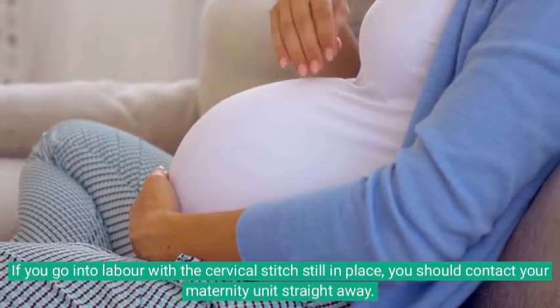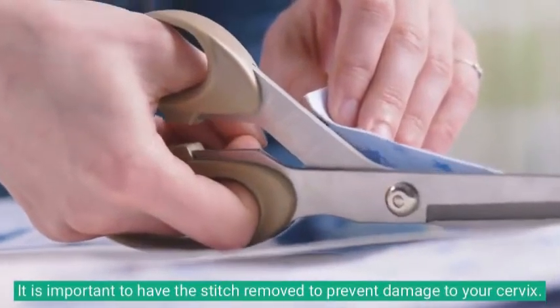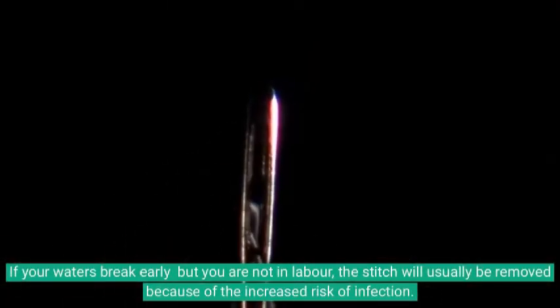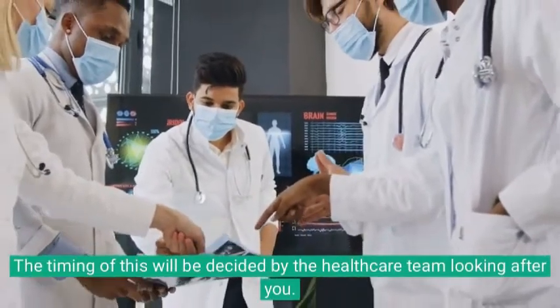If you go into labor with the cervical stitch still in place, you should contact your maternity unit straight away. It is important to have the stitch removed to prevent damage to your cervix. If your waters break early but you are not in labor, the stitch will usually be removed because of the increased risk of infection, and the timing of this will be decided by your healthcare team.